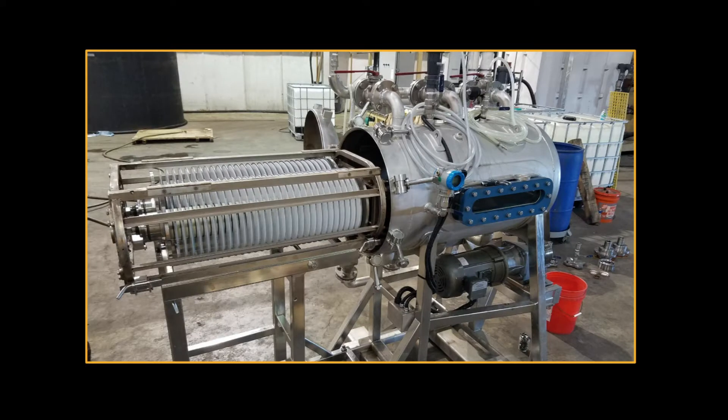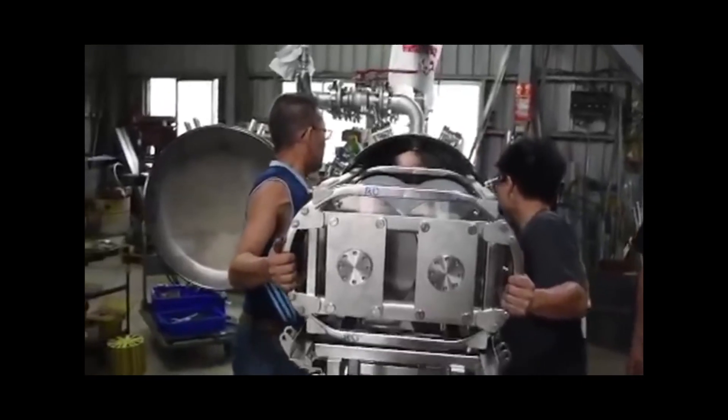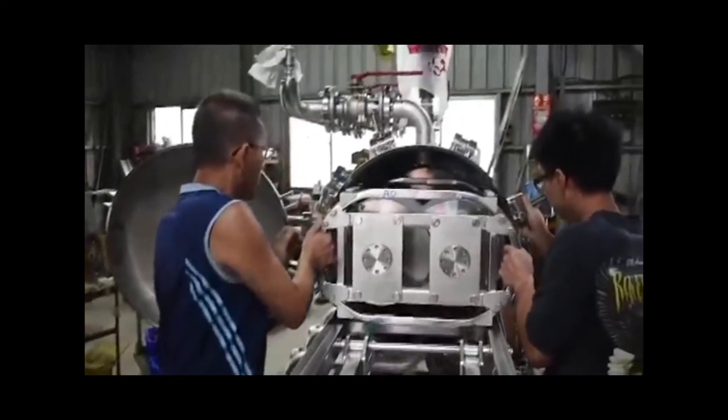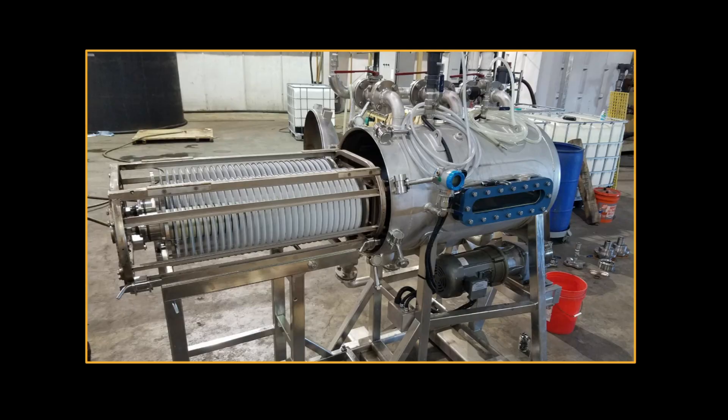The membrane cartridge is designed to be easily replaceable, like a printer cartridge, where you simply slide it out of the pressure vessel and replace them as needed. The feed comes in from the bottom and exits at the top as it's being concentrated.